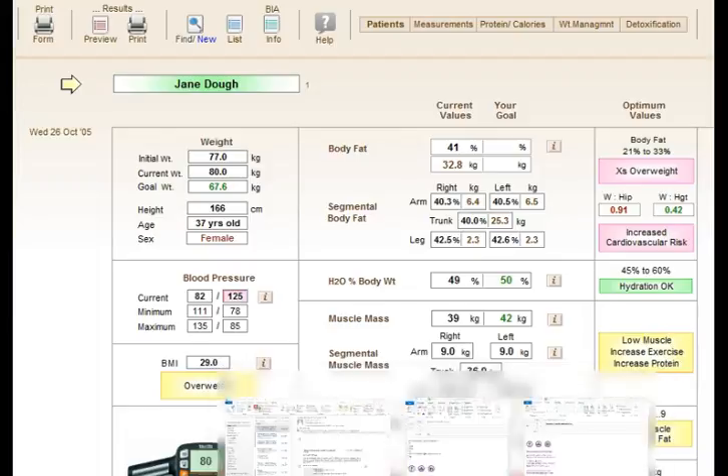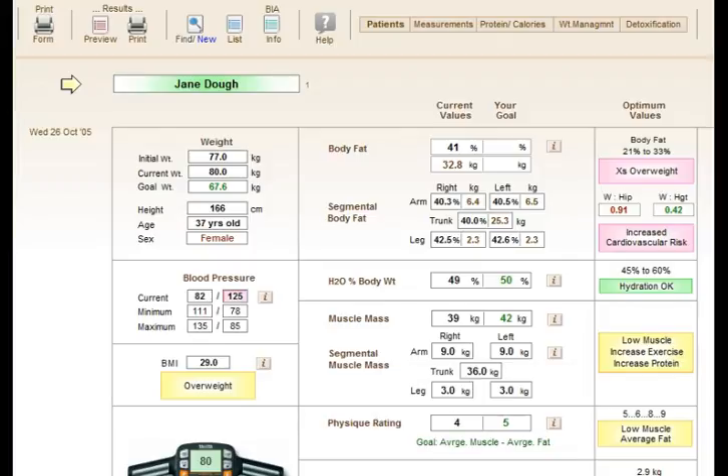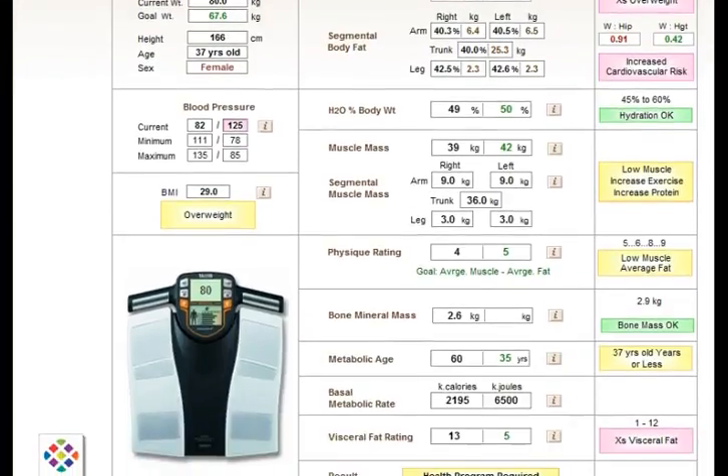Another diagnostic tool within HealthQuest is the BIA Body Composition Analysis Program. It's a wonderful tool, really motivating for clients — they get excited about coming in and checking their results. The monitor measures their overall percentage of body fat and breaks that down into each arm, each leg and the trunk, so you'll see where they're carrying higher degrees of fat. There's also a visceral fat rating.